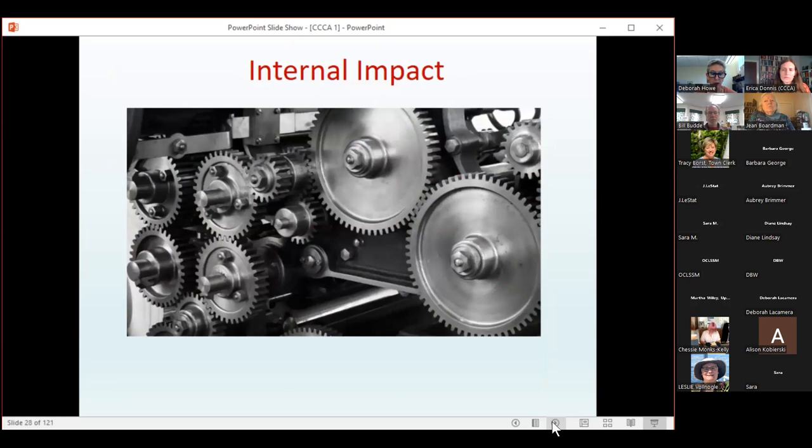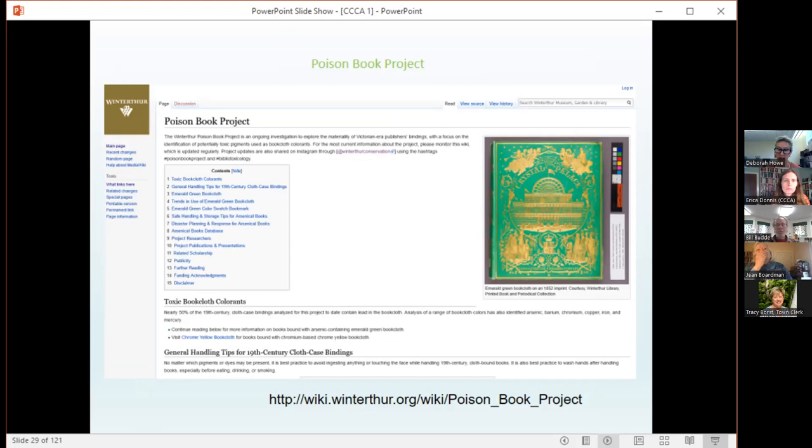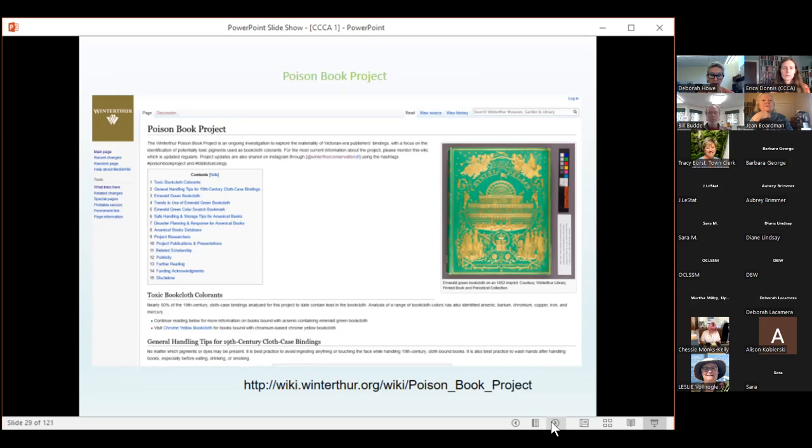So far, we have looked at external impacts on our collections — forces coming from outside that have a harmful effect on unique items. Now I'll look at internal impact. One very interesting project is the Winterthur Poison Book Project, an ongoing investigation exploring materials of Victorian-era publishers' bindings. The focus is on identifying potentially toxic pigments used in book cloth. Tests have indicated that emerald green book cloth colorant is extremely friable and releases a detectable amount of arsenic. More green publishers' bindings present a health risk to librarians, booksellers, collectors, and researchers, and should be identified, handled, and stored with caution.